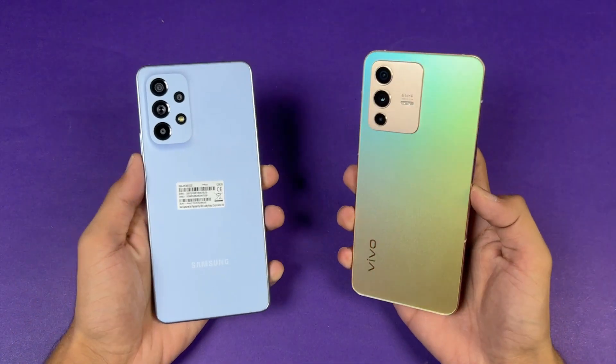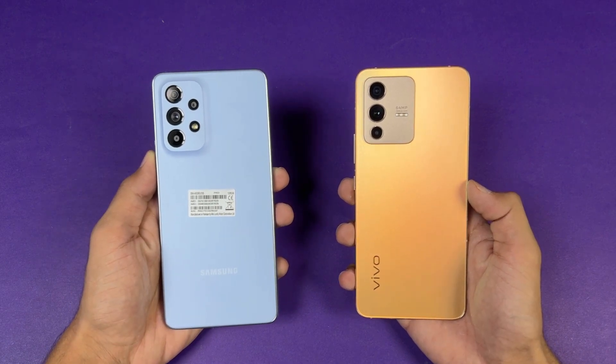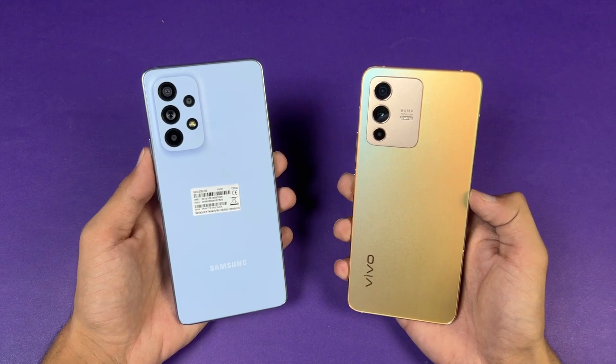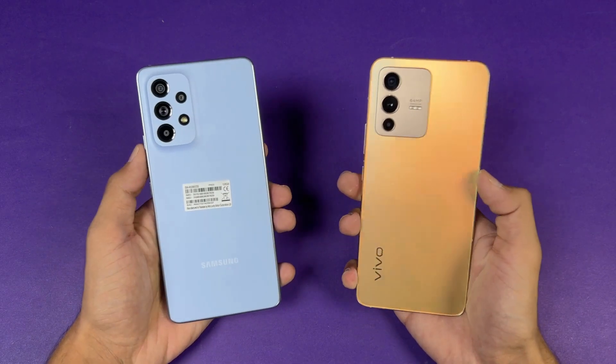The Vivo has a single speaker while the Samsung has dual speakers, and the Samsung also has IP67 water and dust resistance. I'm very excited to see how the Exynos 1280 stacks up against the Dimensity 920, so without wasting any more time let's get right into it.